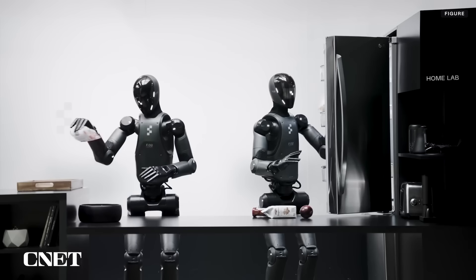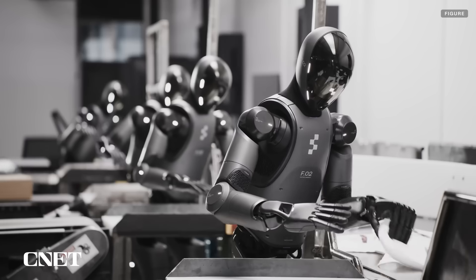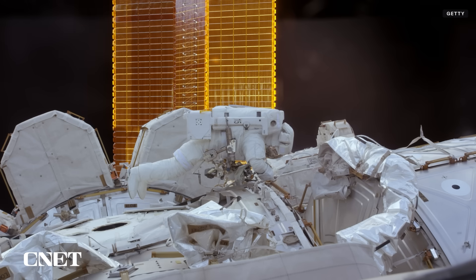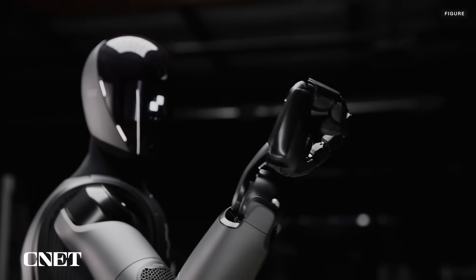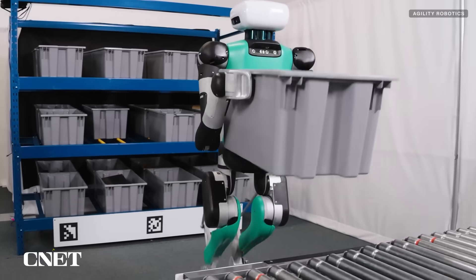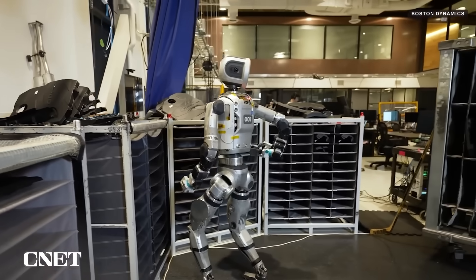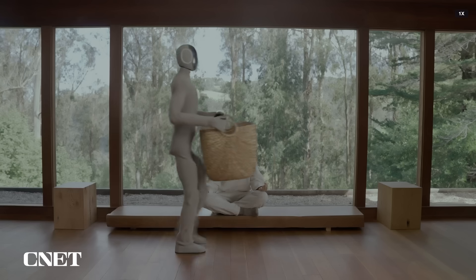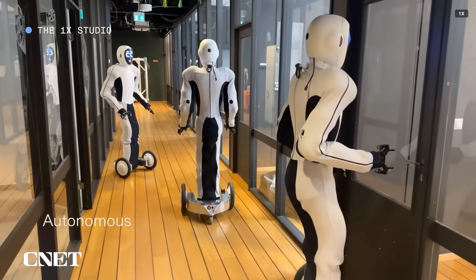Viewed together, these demos give us a sense of the Figure 2's capabilities in two out of the three settings Figure is aiming at: the labor force, the home, and someday in space. Figure has a lot of competition in those categories. Companies including Agility Robotics, Boston Dynamics, and Tesla have shown their robots performing packaging and sorting tasks autonomously, and 1X has shown a group of its robots performing autonomous tasks like cleaning or tidying up.